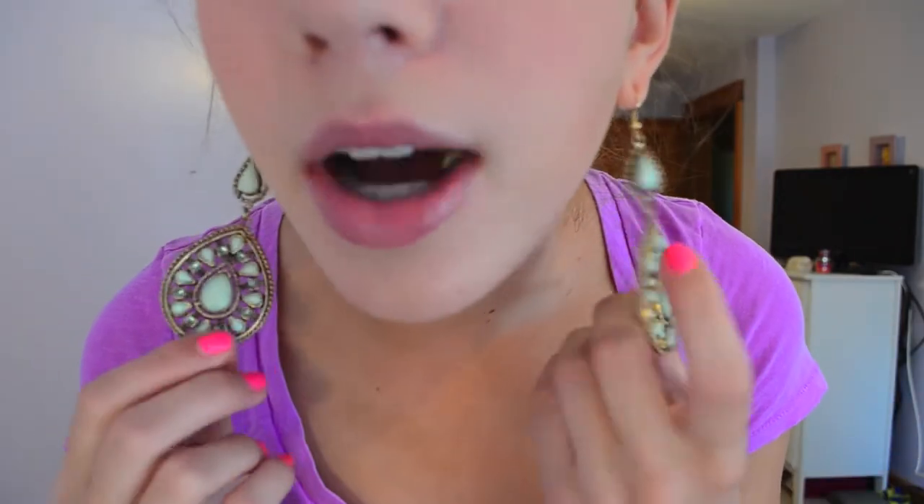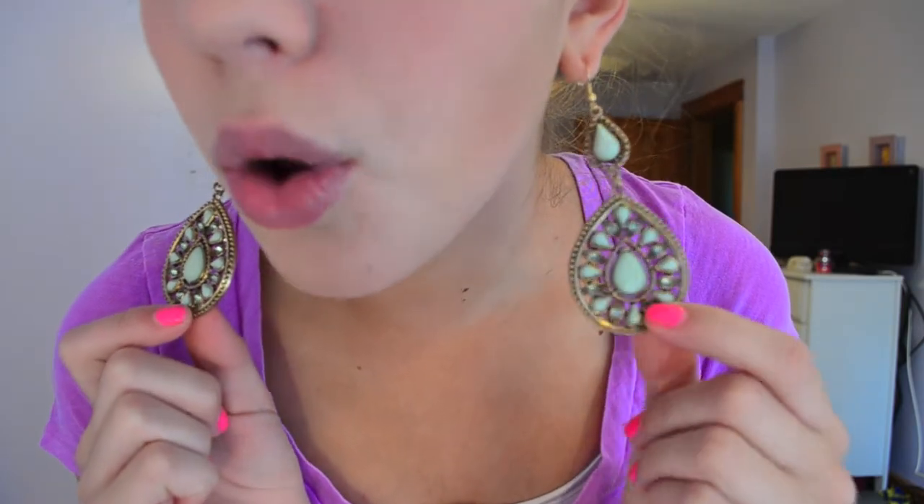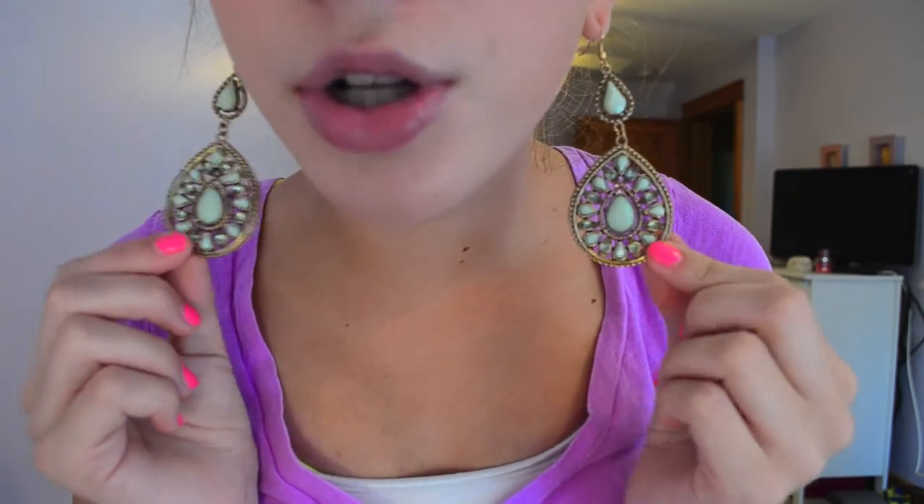My earrings are from Forever 21. They're just these mint green and gold big earrings. I really like them — it makes the outfit a little bit more dressy.